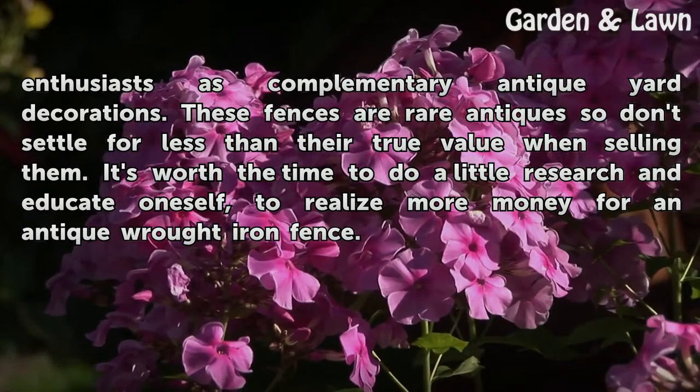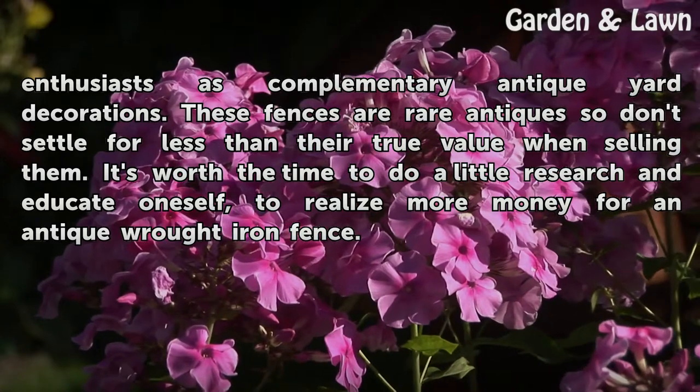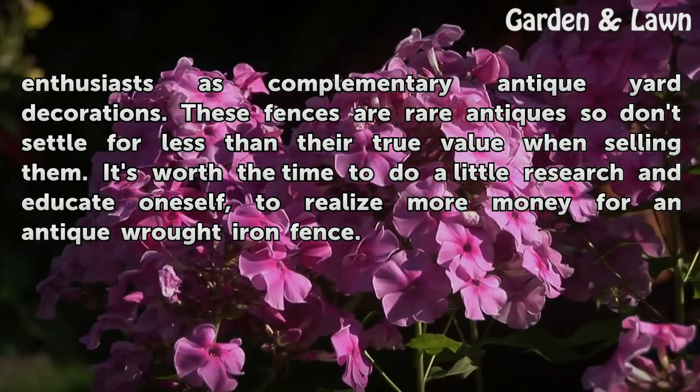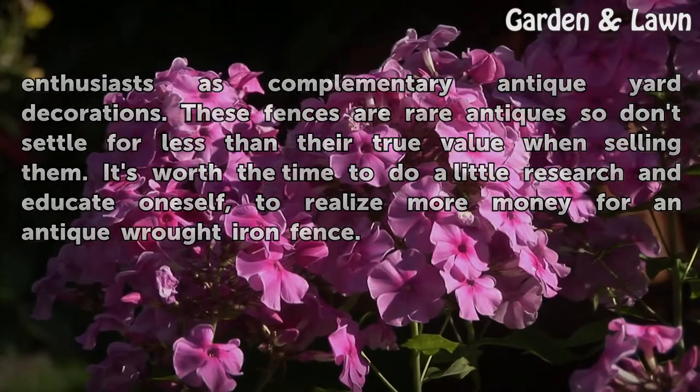These fences are rare antiques, so don't settle for less than their true value when selling them. It's worth the time to do a little research and educate oneself to realize more money for an antique wrought iron fence.